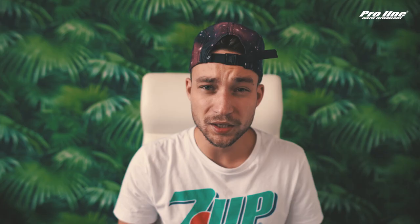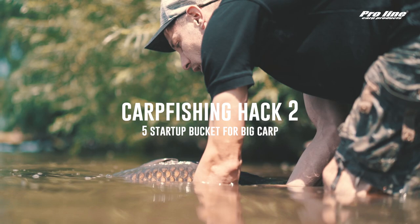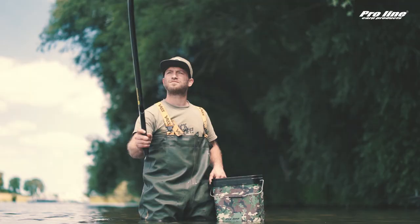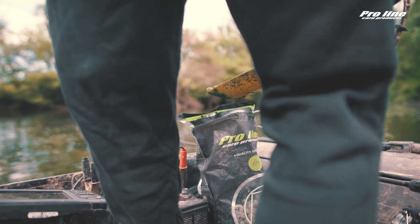Carp Fishing Hack 2: a 5-kilo startup for big carp. We all know that pre-baiting helps you catch more carp, but you don't need that much bait to target big fish. We also know that baiting a lot is expensive — that's why we have bulk deals: 50 kilos of boilies for 250 to 300 euros, depending on what flavor you want. But what about the 5-kilo starter for big carp?